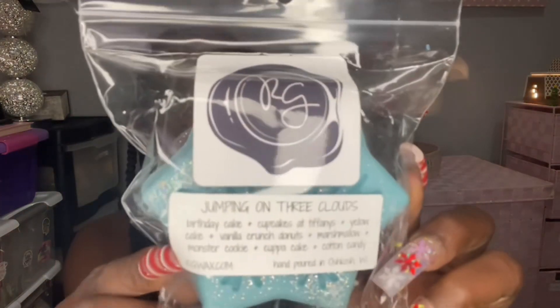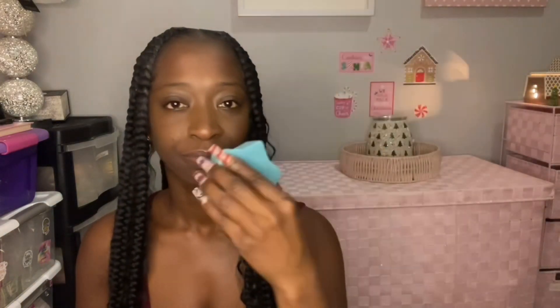Next I have Jumping on Three Clouds, which is birthday cake, cupcakes at Tiffany's, yellow cake, vanilla crunch donuts, marshmallow, monster cookie, cup of cake, and cotton candy — a lot of scent notes. This smells really good. Kathy from Scoopable Wax Melts, who is Jenny Oates' mother, has this very popular blend called Three Cakes — I think that's what it's called. I do smell mostly cupcakes at Tiffany's and like a marshmallow cake vibe. I'm not getting all of these notes but I get cupcakes at Tiffany's and a sweet cakey vibe — really nice.